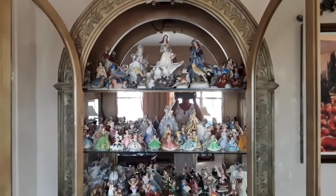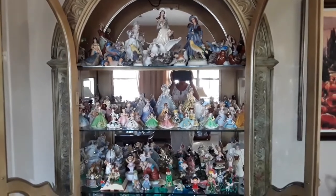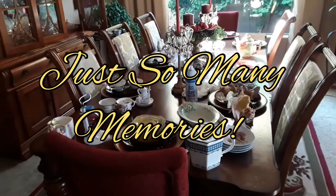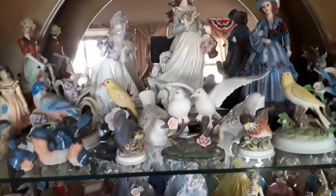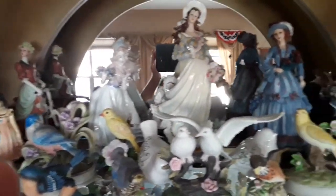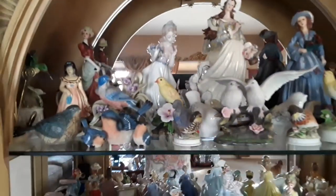I've kind of cleaned out this cabinet as best I can. We just have a lot of things. I still have all of that to contend with, but at least it's organized. Now on the very top is Mom's knickknacks, and then the bird collection — they're all together, so I think that looks better.